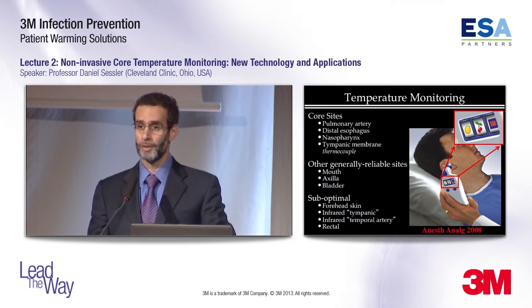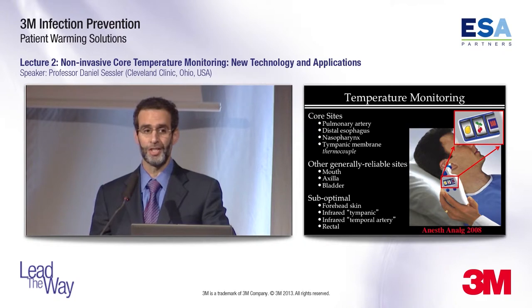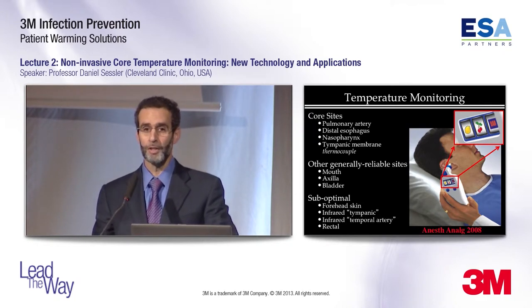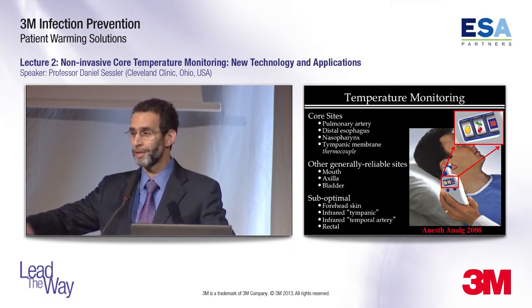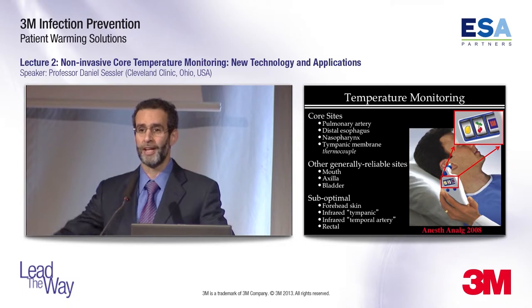At equilibrium, rectal temperature is fine. The trouble is that there is a huge delay between core temperature changes and rectal temperature changes. For example, during malignant hyperthermia, core temperature shoots up while rectal temperature stays absolutely flat. So it's not a good measurement site.